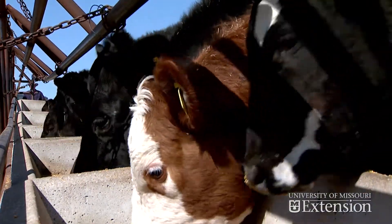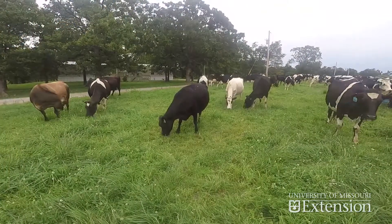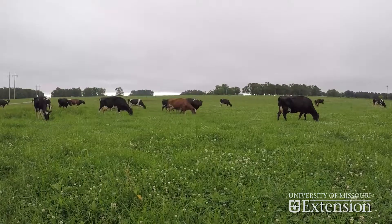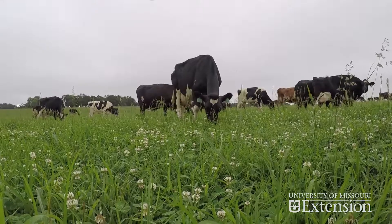Feed represents the largest expense in dairy and beef operations. Grazing supplies feed at less cost than stored forages and grain supplements. However, effective grazing systems require balance between forage growth and livestock needs.